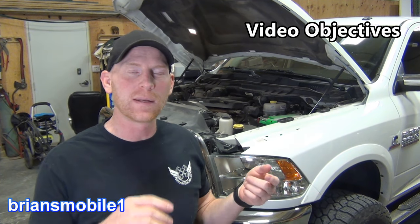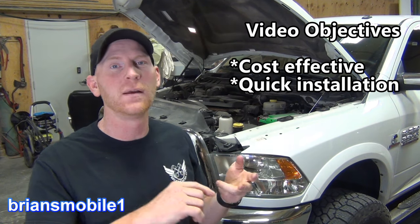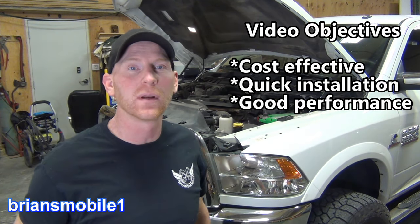Hi, I'm Brian for the Brian's Mobile One channel. In this video I've done a project where I put a winch on a Ram 2500. I wanted it to be cost effective, easy to put in, and just all-around effective. I wanted it to work good.